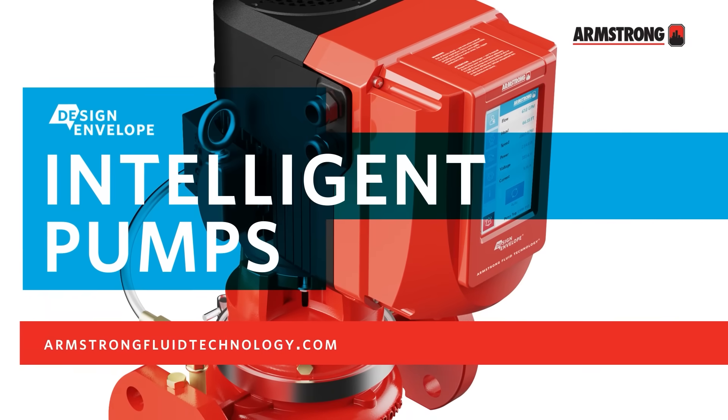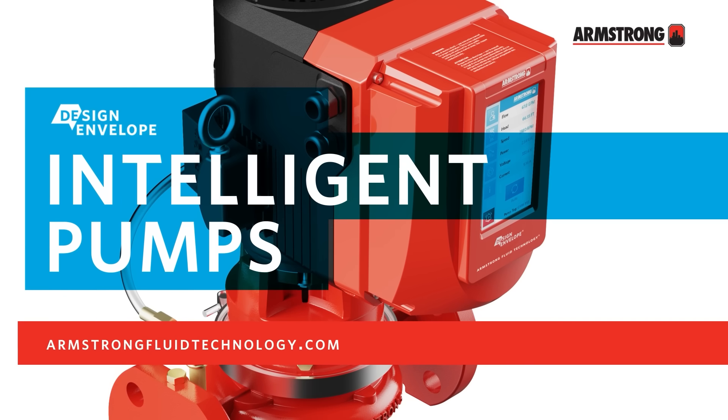To see how an Armstrong Intelligent Variable Speed Pump can benefit you, please visit our website.